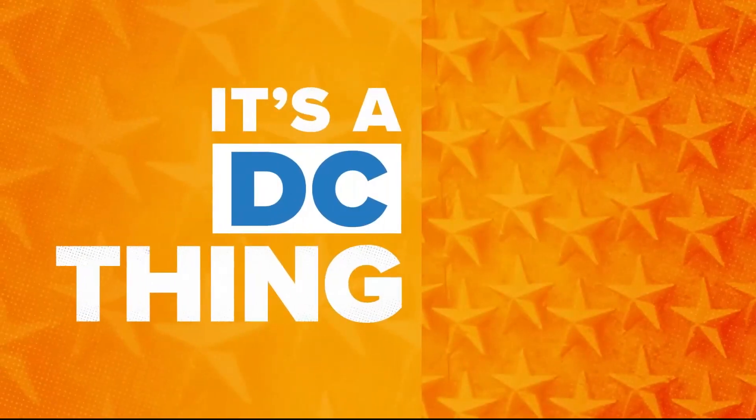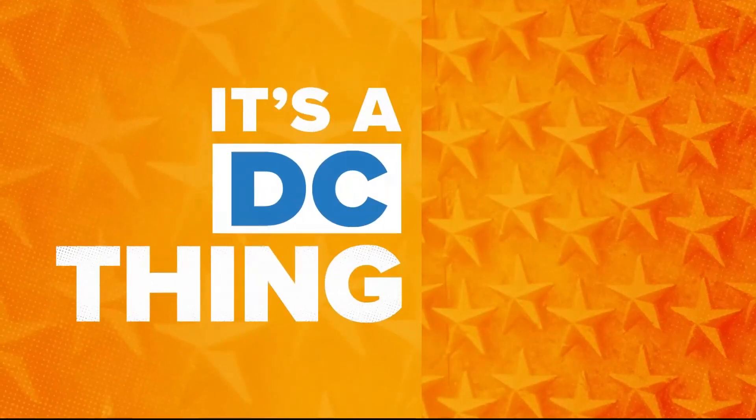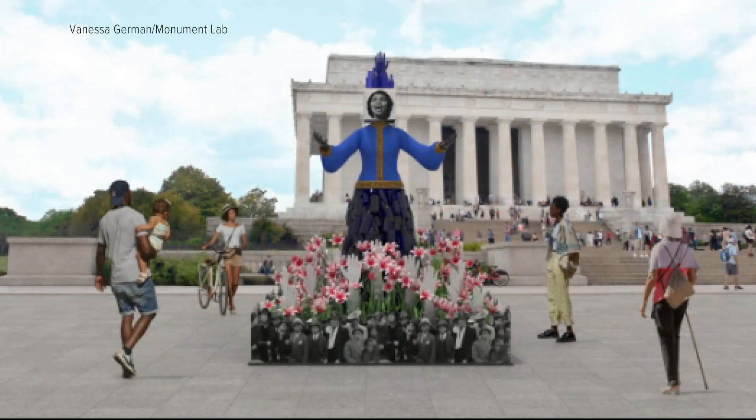The National Mall has a little different look to it starting this weekend, as artists have been installing their work at sites all around the mall. The display is called Beyond Granite Pulling Together — the first curated outdoor exhibition on the National Mall.